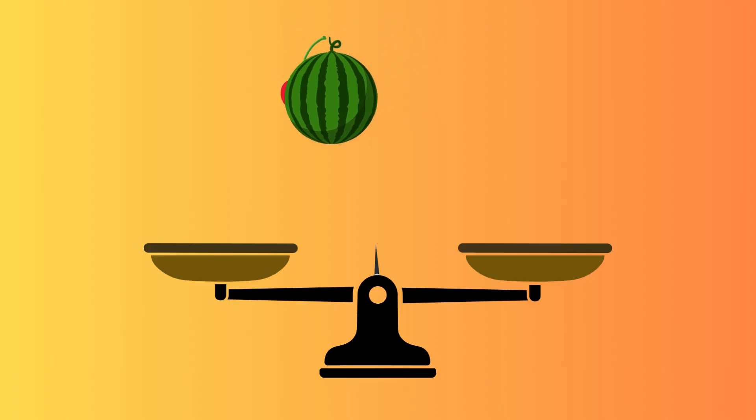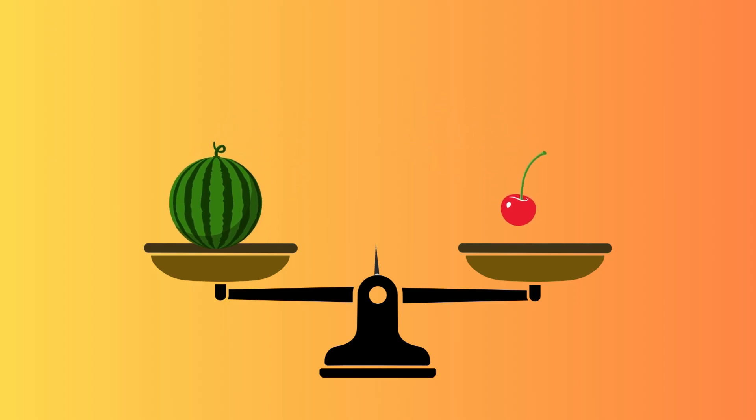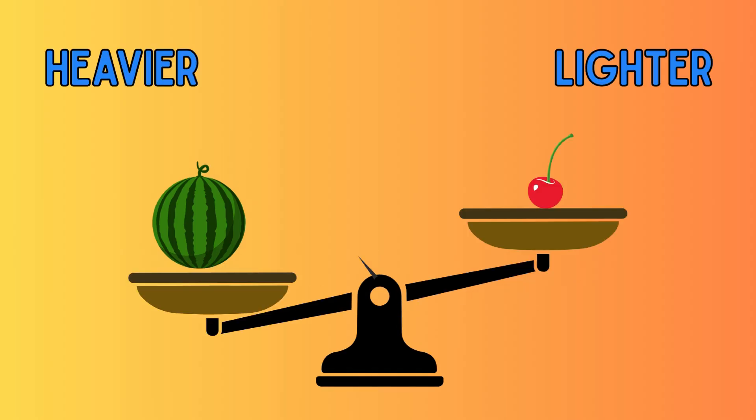Now, I will be placing a watermelon on one side and a cherry on the other side. Can you guess which side is lighter? You guessed right. The cherry is lighter than the watermelon, so the pan moves up, and the watermelon is heavier than the cherry, so the pan moves down.